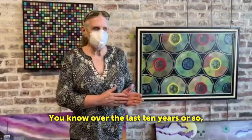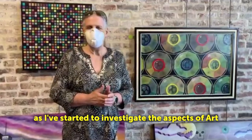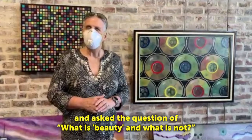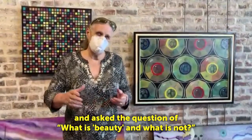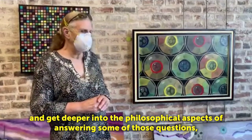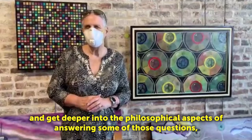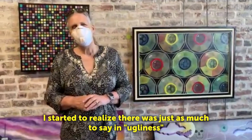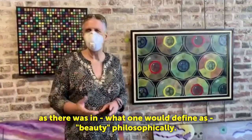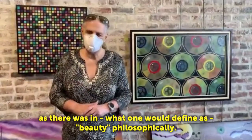Over the last 10 years or so, as I've started to investigate the aspects of art and ask the question of what is beauty and what is not, and get deeper into the philosophical aspects of answering some of those questions, I started to realize that there was just as much to say in ugliness as there is in what one would define as beauty philosophically.